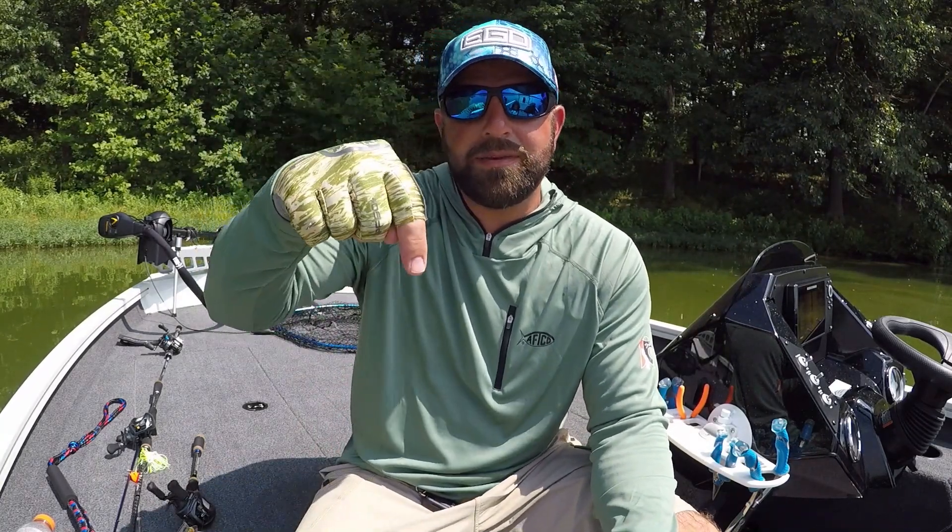Hope you guys enjoyed the video. If you did, smash the thumbs up. Don't forget to check out Carl's — I have that link at the top of the description. Hope you guys enjoyed the video, and we will see you guys on the next one.